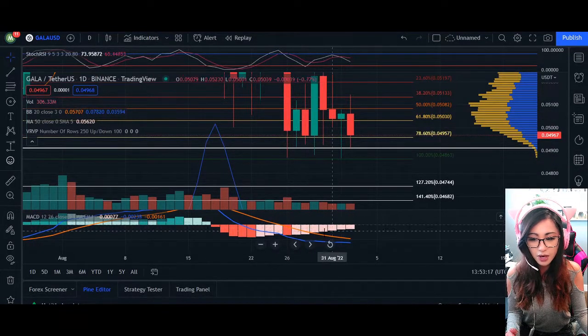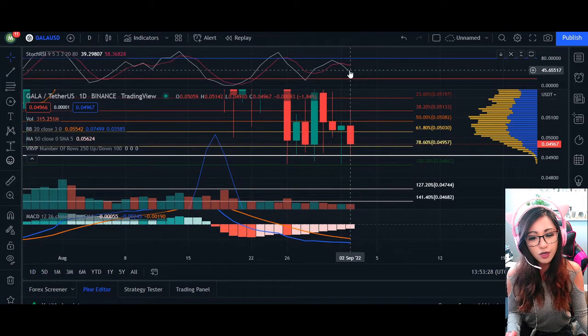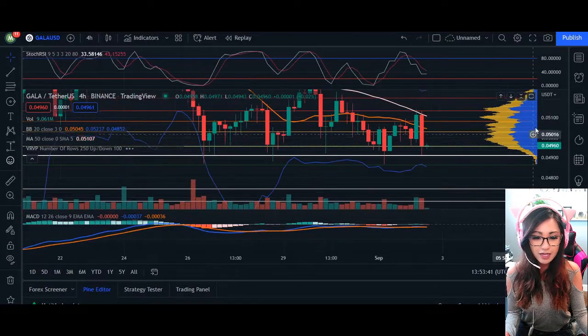This is simply because we have multiple candlesticks previously retracing down to this level in the red zone of our MACD indicator. Price is going to continue to come down because our RSI is at 39 and 58. Until we cross over or touch the K line at our 20, we are considered oversold and an opportunity for the price to reverse is actually reasonable at this time.